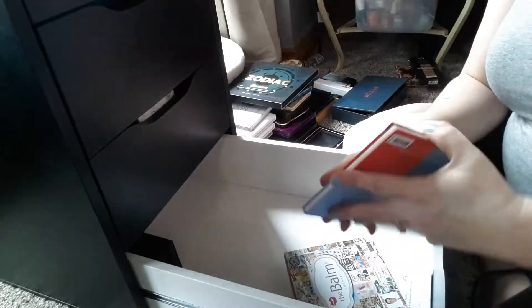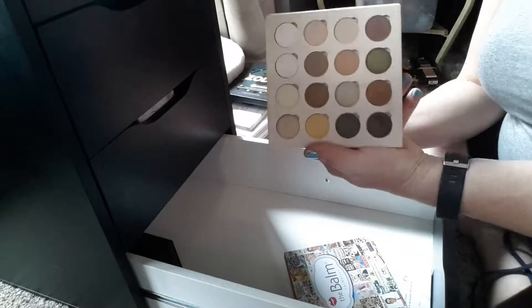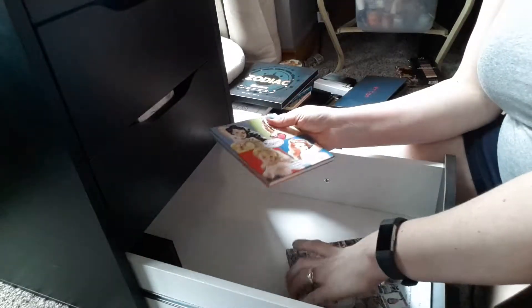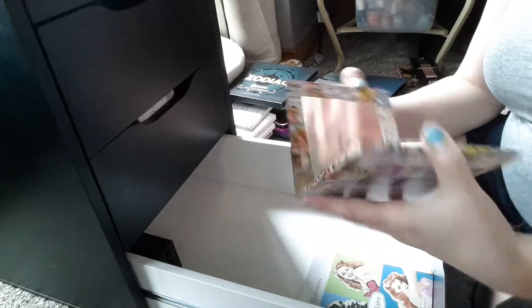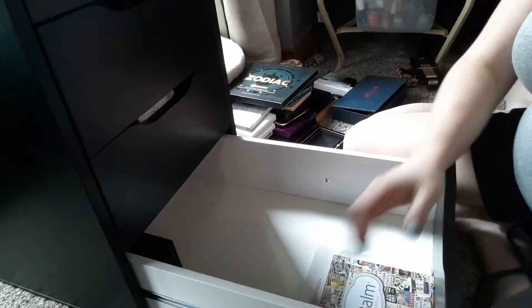These are two eyeshadow palettes from The Balm that I actually created and reach for all the time, so definitely keeping them out. One's got more warm shadows and one's got more cool tones, so definitely keeping those out.